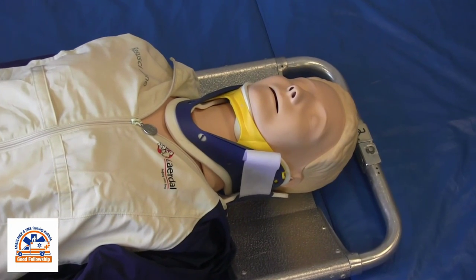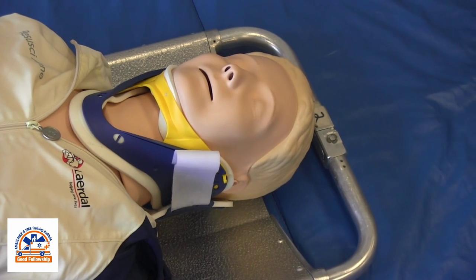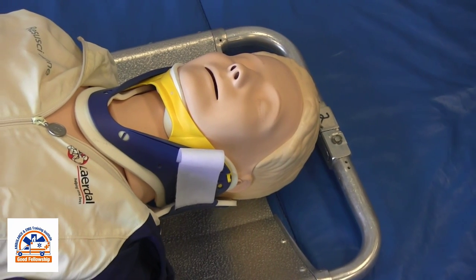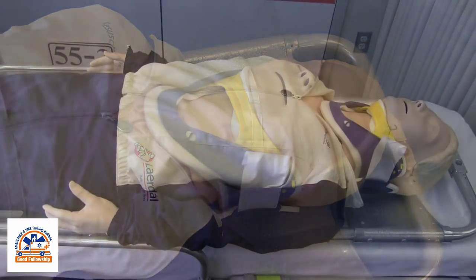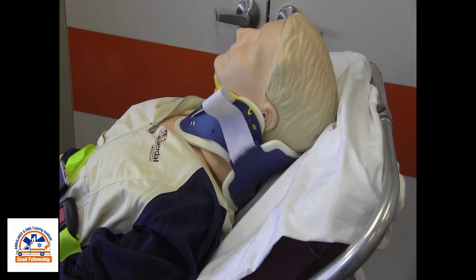The scoop stretcher has played a secondary role in moving patients for many years and now can be a primary method of moving a patient requiring restriction of spinal motion. It can be used to move a patient to a stretcher and then removed to allow for patient comfort during transport.